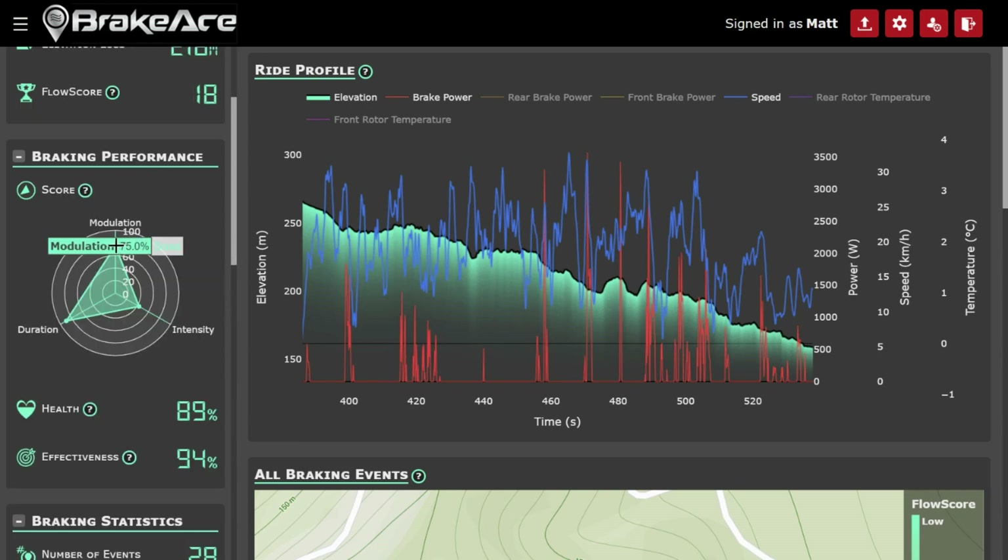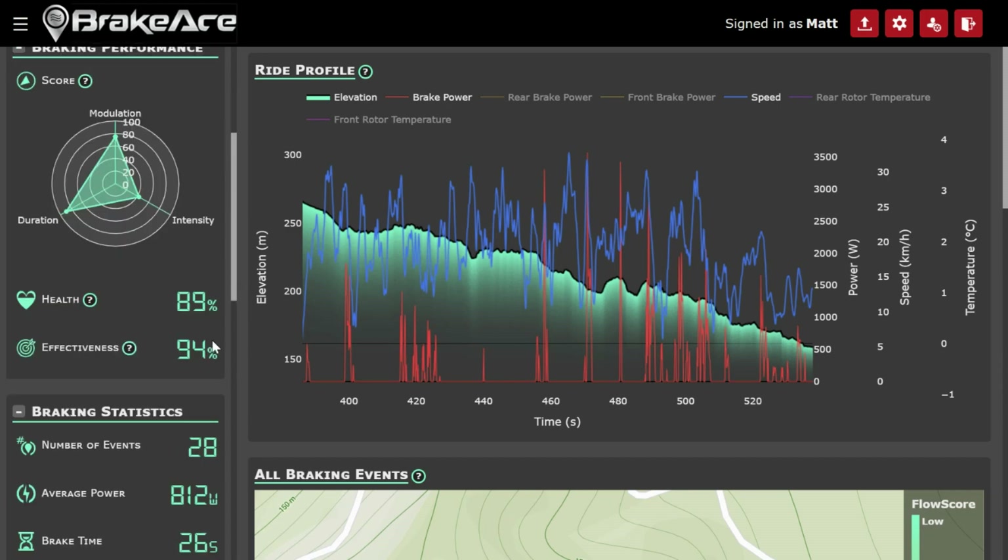Caleb was much better than me at modulating — his modulation score is at 75%. His duration score is also better at 89%, but unfortunately his intensity was a little bit worse. It probably has a lot to do with how the trail is. This isn't a flow trail by any means — you're coming in really hot to every turn and braking really hard just to get around it. He could probably work to improve this, and we've talked about it and implemented some changes. My brake health was better than his, and my brake effectiveness was slightly better, which is a little win for me. I think Caleb uses his rear brake a lot, which might be one reason his brake effectiveness isn't as good.